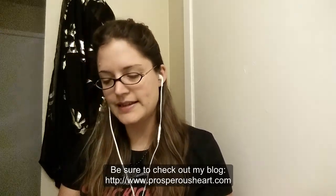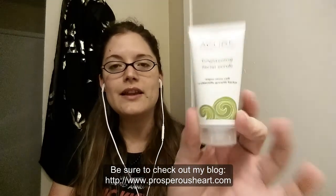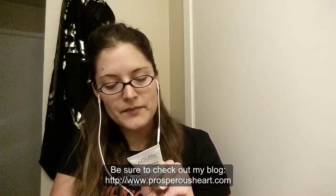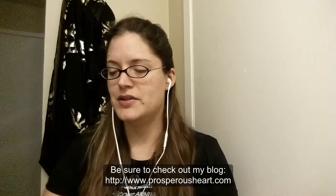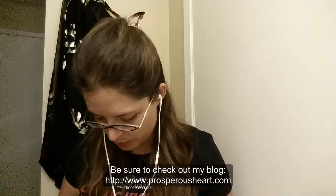The next thing they sent me is a trial size of Acure Brightening Facial Scrub. It's got Argan Stem Cell and Chlorella Growth Factor — I don't know what that means — and it says to use three times per week for best results, but since it's so small, I don't know how much I'll get out of it. I'll try this for a little bit and let you guys know. I don't quite know what brightening does; I don't need to lighten my face, so I can't imagine what brightening does.